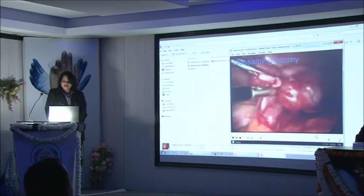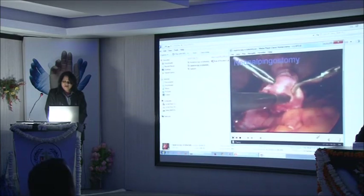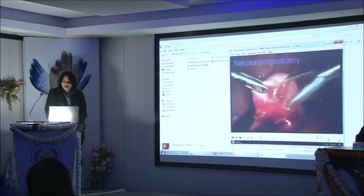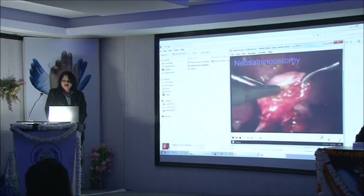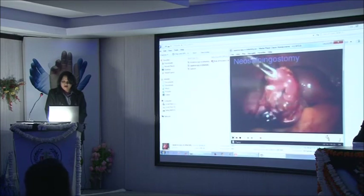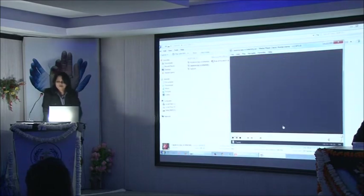A case of fimbrioplasty where we are dilating the fimbria — done for mild to moderate cases of hydrosalpinx. A nice fimbria has been everted out and you can see the dye coming through. Now this is a case of neosalpingostomy where we are creating a new ostium — done for cases of severe hydrosalpinx. Give a cruciate incision at the fimbrial end, make the opening, dilate it, evert the fimbria out, and apply a little coagulation to keep it everted. See the fimbria has come out and dye is flowing out. Another case of neosalpingostomy.